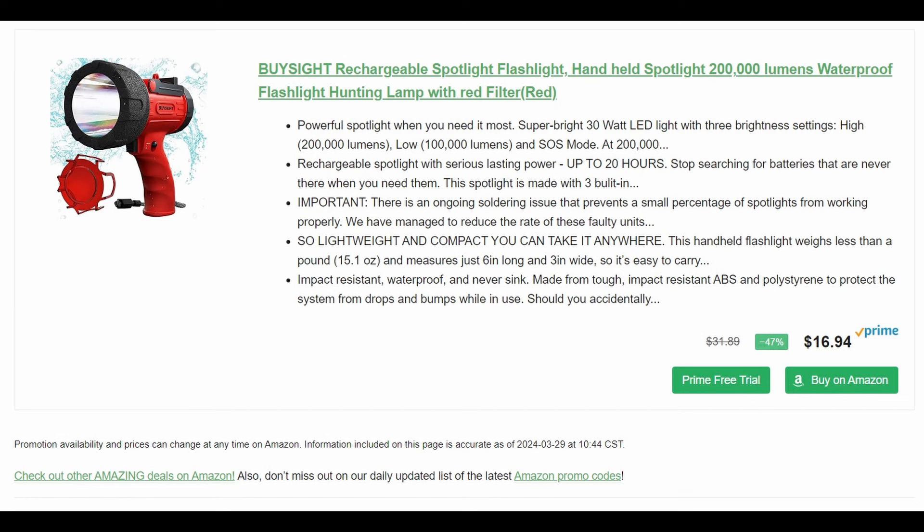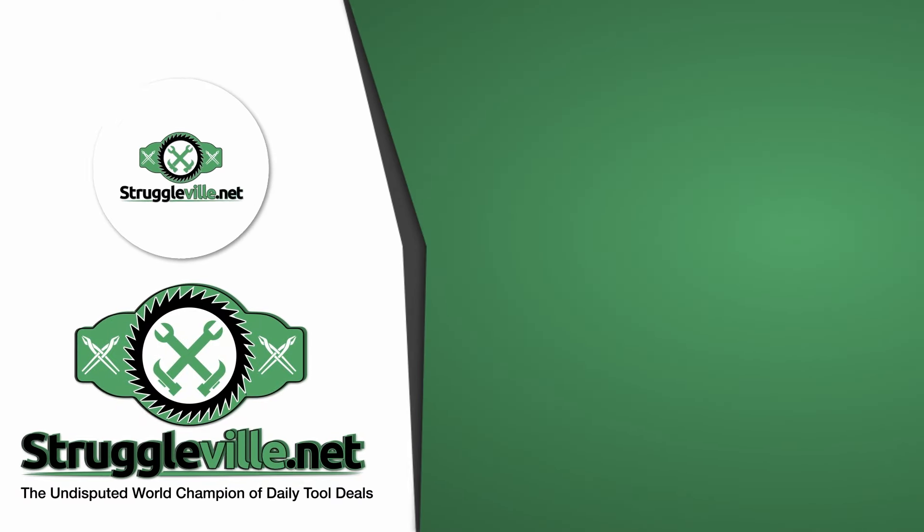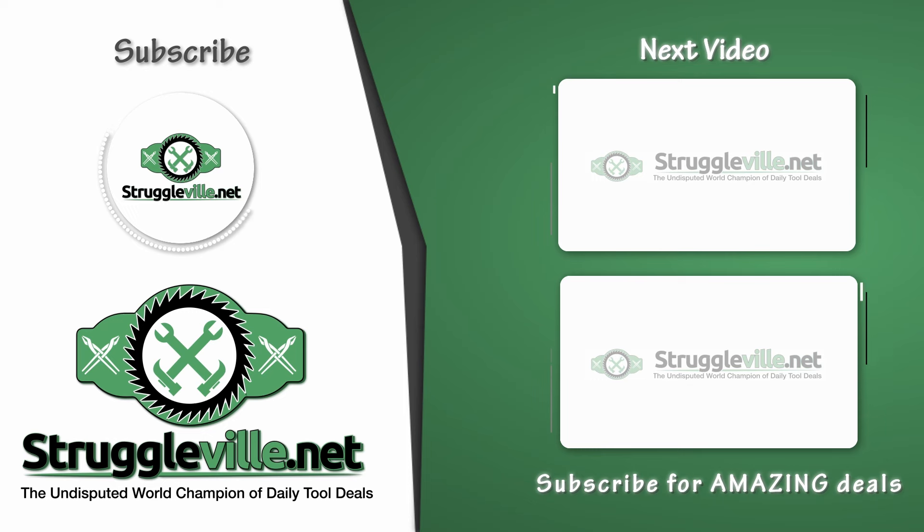That's going to wrap up all the amazing deals I have for you guys. We're going to do a lot this month — we are re-engaging and refocusing our efforts. All of these will be linked down below. You might get a tool deals after dark video tonight depending on what kind of time we have. Thanks for watching — make sure to give the video a like, subscribe, and I'll see you guys next time.